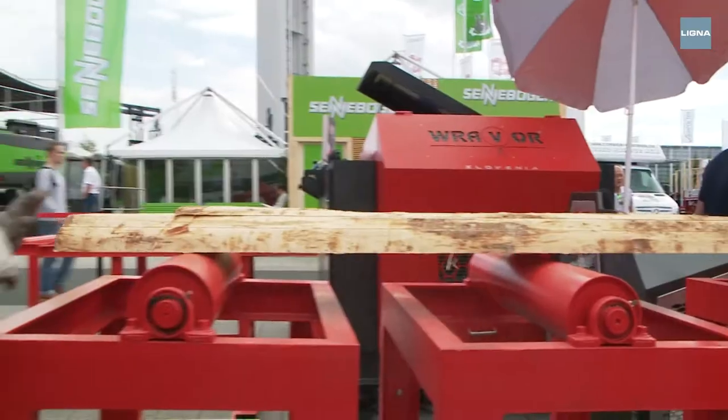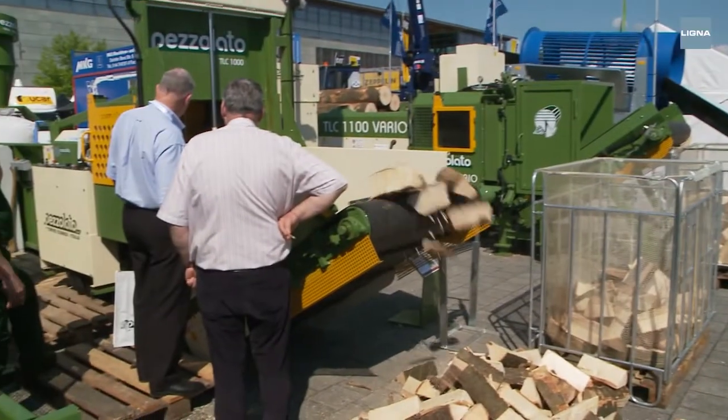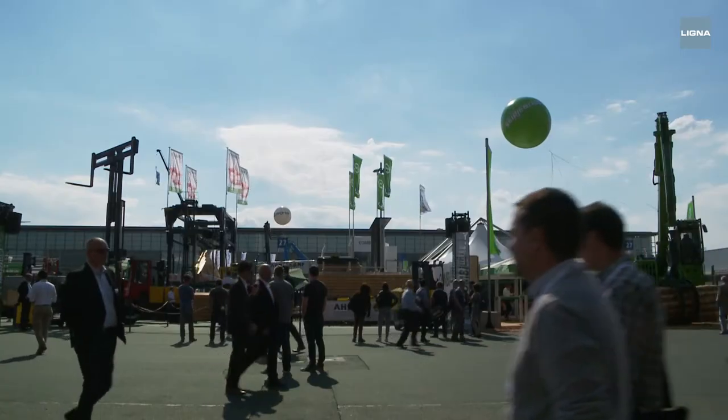Mobile sawmills, logistics and transport, or energy from wood — once again in 2017, Ligna presents forestry technology at the highest level.